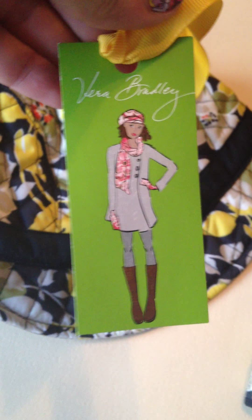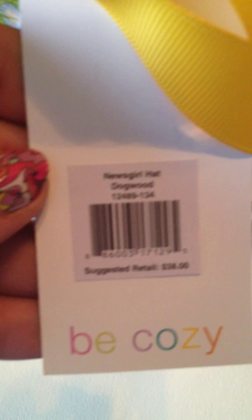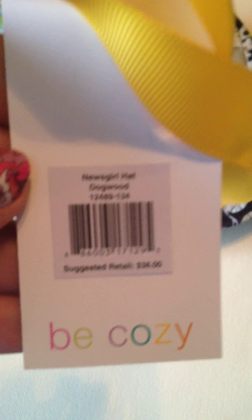Believe it or not, Vera Bradley does make hats and gloves. You can see this really cute little tag with that lady on there. This hat is really cute, lined inside. This hat originally cost $38.00, in the Dogwood pattern — it is a News Girl hat. I got this hat for $4.99. Totally cute. I love it.